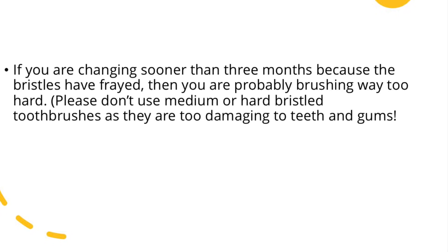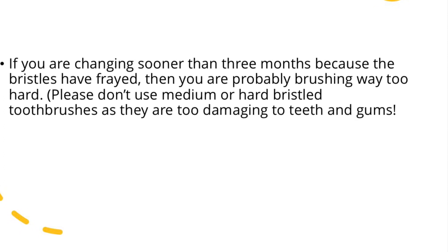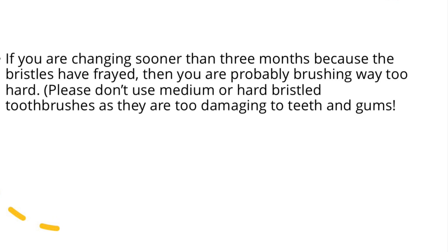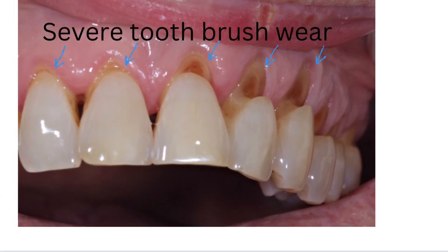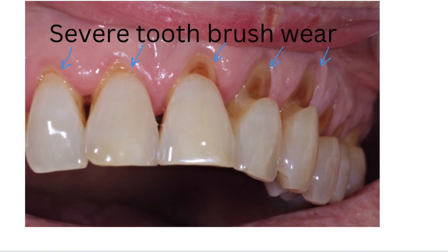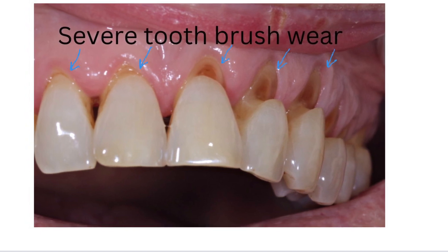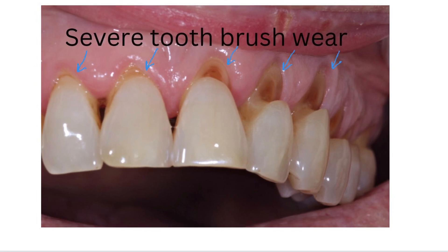We have to apply very gentle pressure on the teeth, because brushing too hard can affect your teeth and your gums as well. It can cause severe toothbrush wear — in dental terms we call it dental abrasion. Many people believe that by brushing teeth hard they are removing more food debris and plaque, but this is a common mistake.